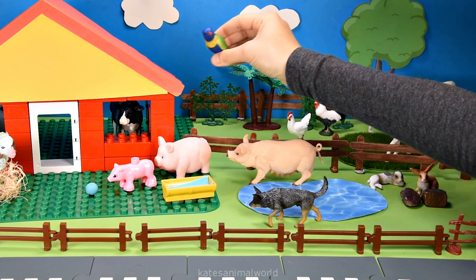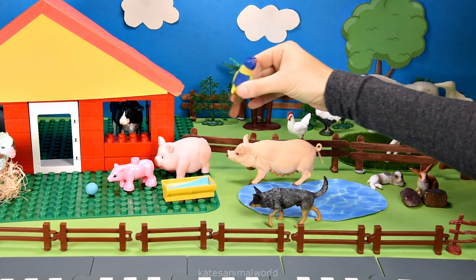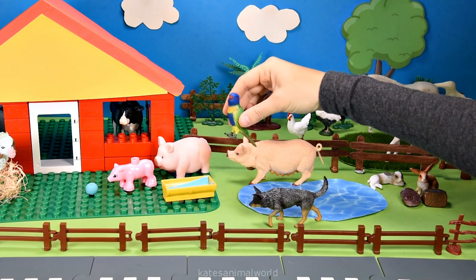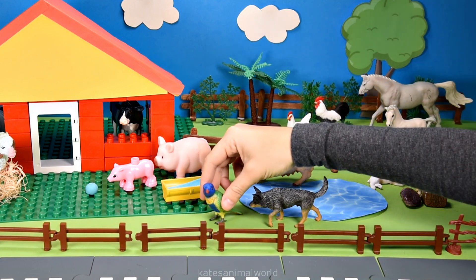Who's this flying in? It's a lorikeet! Did you know lorikeets love to eat nectar, pollen and fruit? Wow! Nice landing!